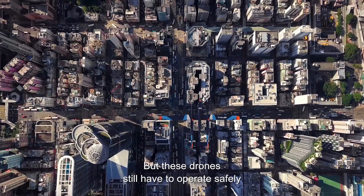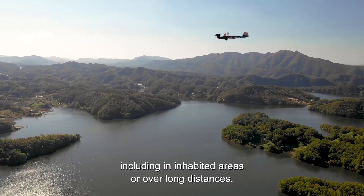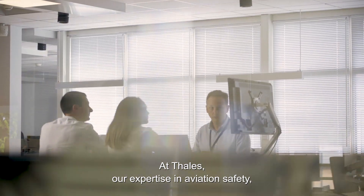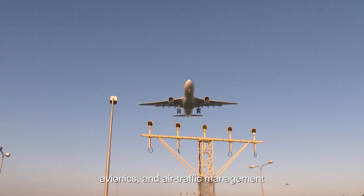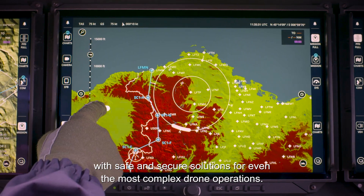Including in inhabited areas or over long distances. At Thales, our expertise in aviation safety, avionics, and air traffic management is opening the skies to this revolution, with safe and secure solutions for even the most complex drone operations.